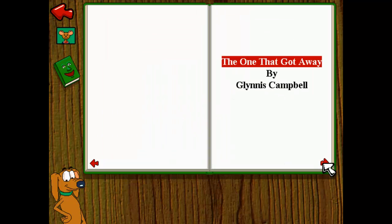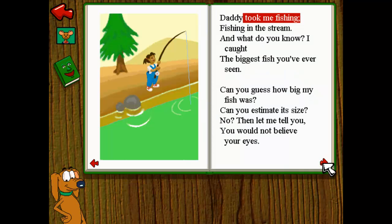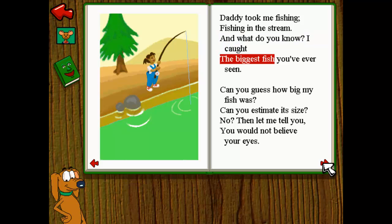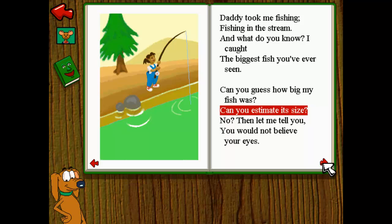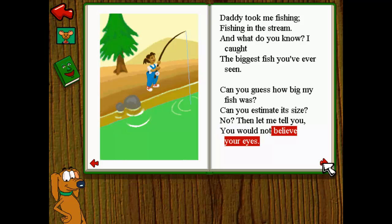The One That Got Away by Glynnis Campbell. Daddy took me fishing, fishing in the stream. And what do you know — I caught the biggest fish you've ever seen. Can you guess how big my fish was? Can you estimate its size? No? Then let me tell you — you would not believe your eyes.